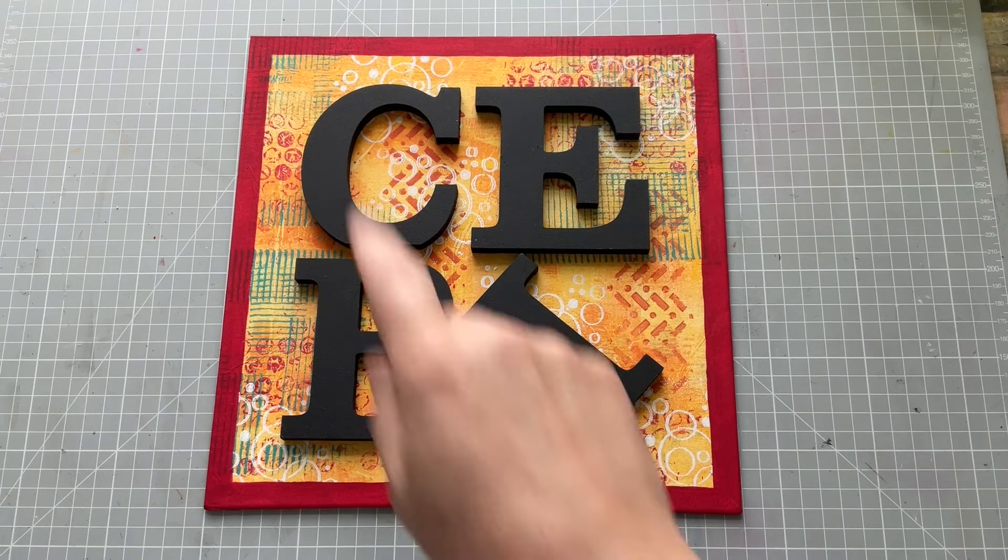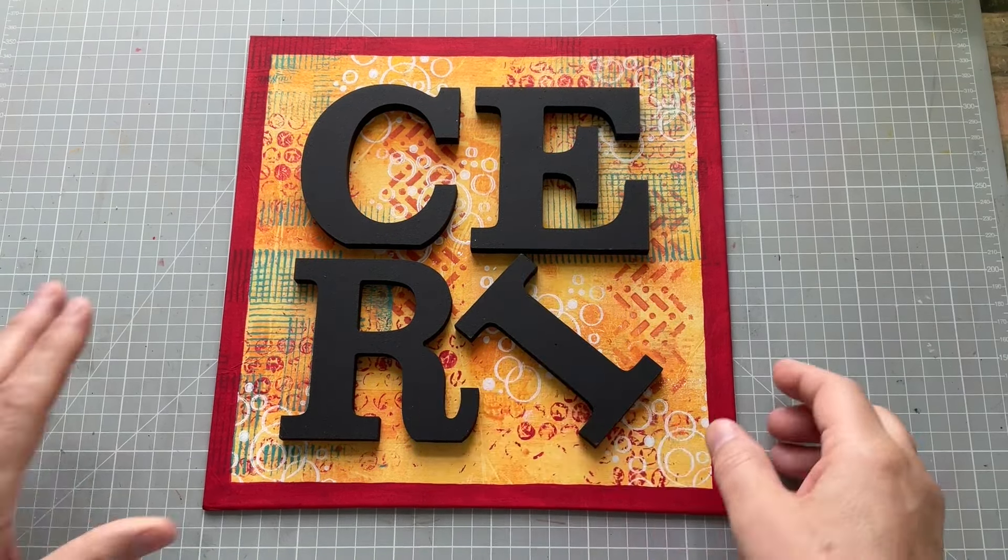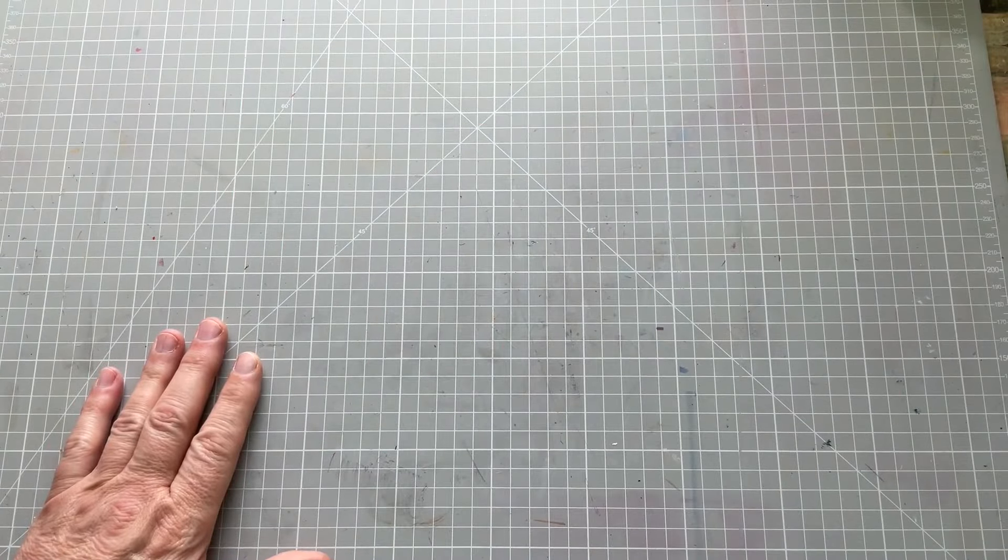Hello everyone, Kerry the Crafter here — that's C-E-R-I the Crafter — and I'm here with another postcard.